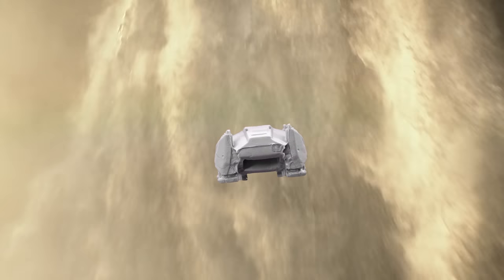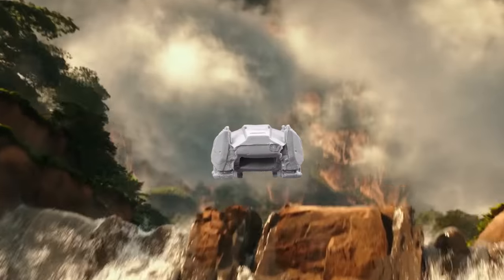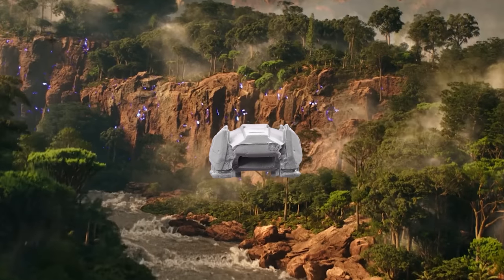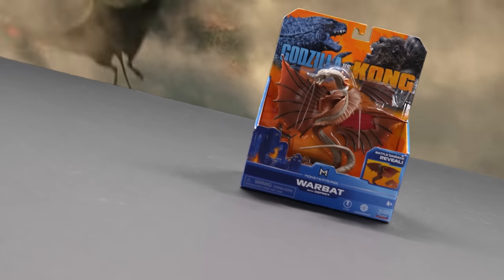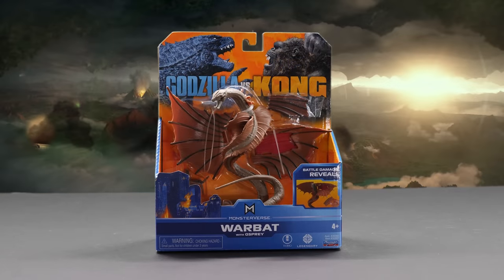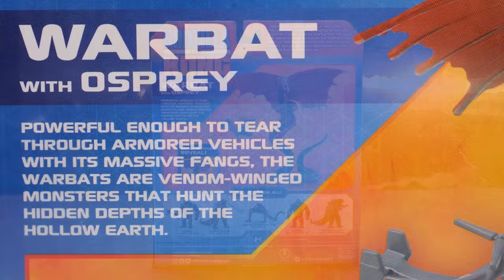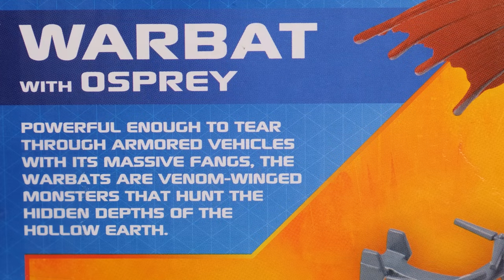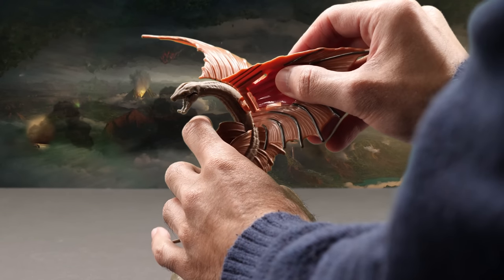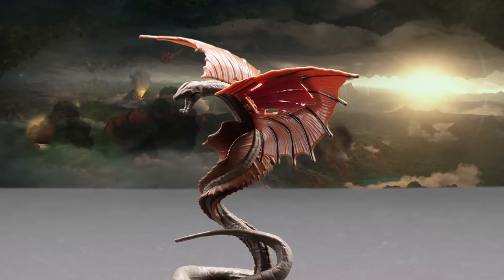Ready to go to Hollow Earth? We're picking up some strange radar activity — look, it's Warbat with Osprey. He's a completely new creature in the Monsterverse. Powerful enough to tear through armored vehicles with its massive fangs, the Warbats are venom-winged monsters that hunt the hidden depths of Hollow Earth. His wings come unassembled, but you simply pop his wings onto his body to make him evolve into a flying snake titan.